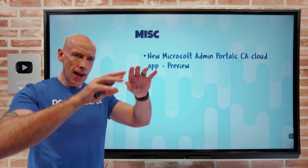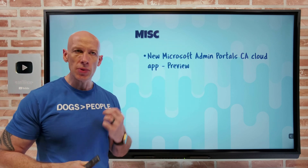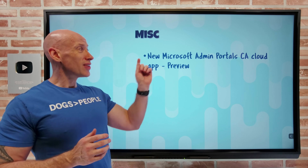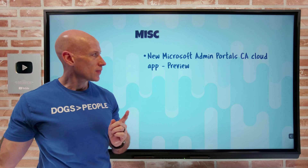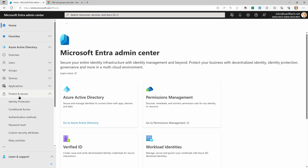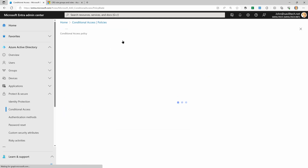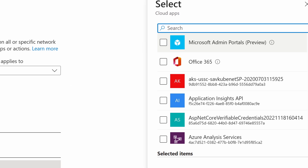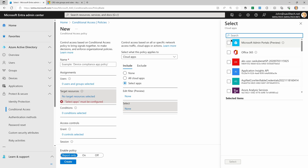Conditional access is the boundary around all authorizations when using Azure AD. There are different ways to configure conditional access, and one of them is targeting particular cloud applications. They've added a new Microsoft Admin Portals cloud application that you can target. In the Entra portal under Protect and Secure > Conditional Access > Policies, when you create a new policy and target a particular app, you'll see Microsoft Admin Portals as the first option. This targets the Microsoft 365 admin center, the Exchange admin center, the Azure portal, the Microsoft Entra admin center, and security and Microsoft Purview compliance portals — essentially targeting your interaction with those portals.